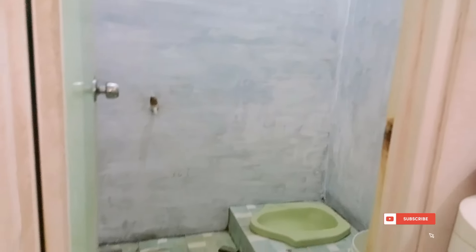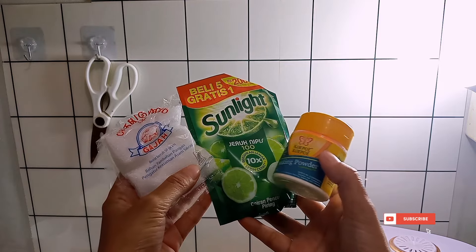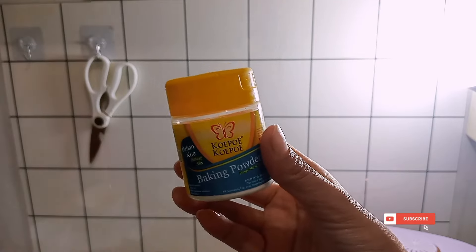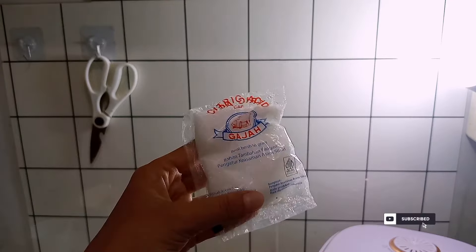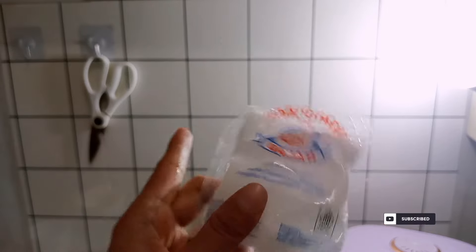Untuk bagian cat udah selesai dan udah ada perubahan banget walaupun ini baru lapisan pertama. Nanti kalau ini udah kering semua aku bakal cat lagi, aku timpa pakai lapisan kedua. Untuk lantainya disini mau aku bersihkan — ada baking powder tapi jauh lebih bagus kalau pakai baking soda. Ada sabun cuci piring, boleh pakai merek apa aja, dan disini aku udah siapkan citron 1 bungkus dulu aja semoga cukup.